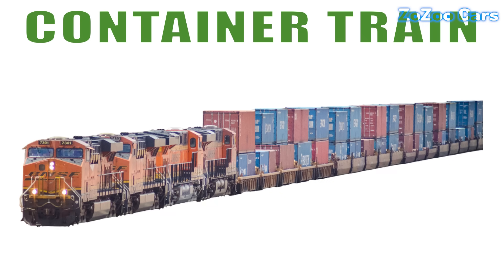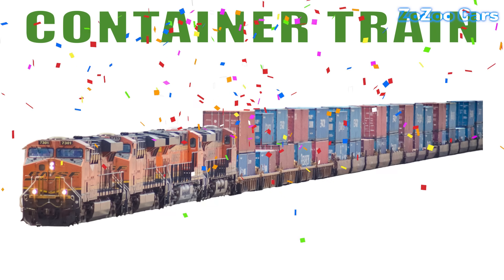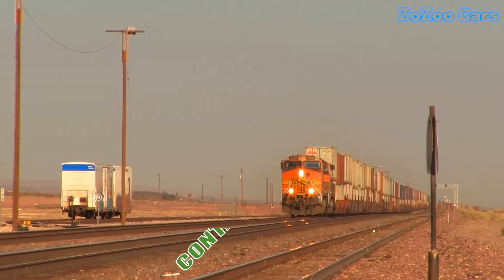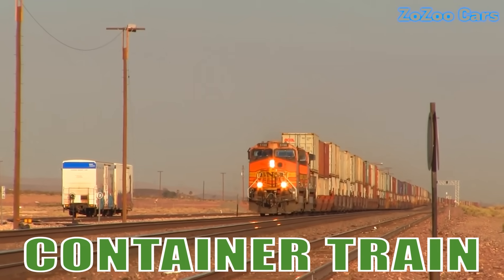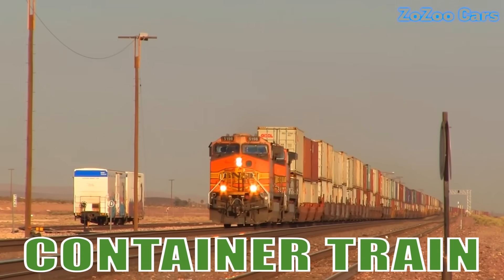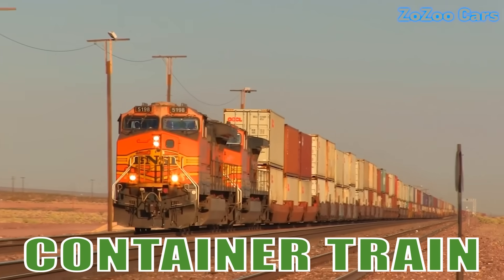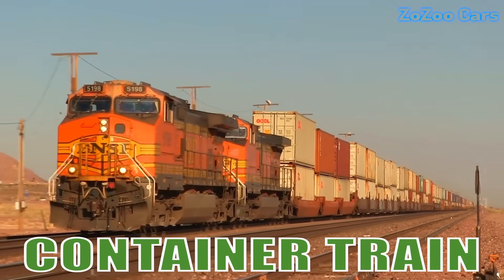This is a container train. It carries shipping containers filled with global goods. Efficient and powerful, it keeps international trade moving across continents.